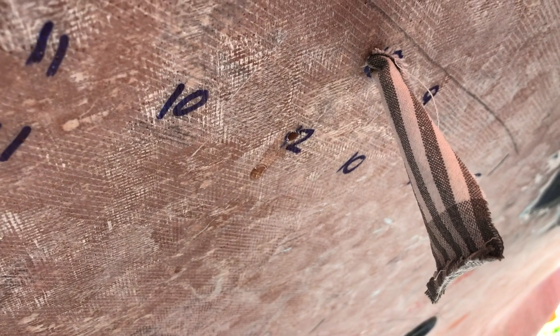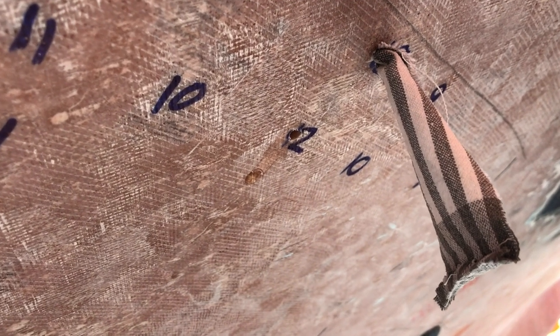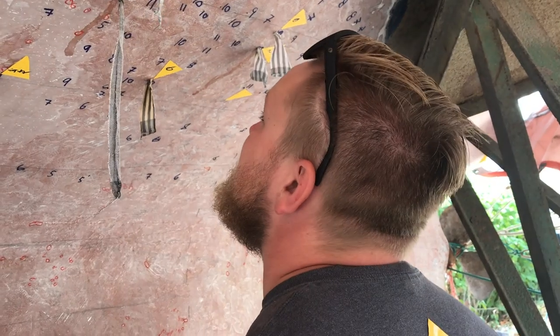This week we continue the hunt for water in our pipes. What the? Where's that water coming from? I just don't understand. It's wet, but it's not wet wet. It's just humid.